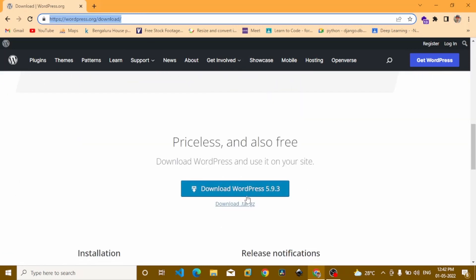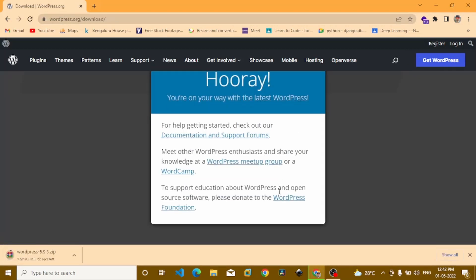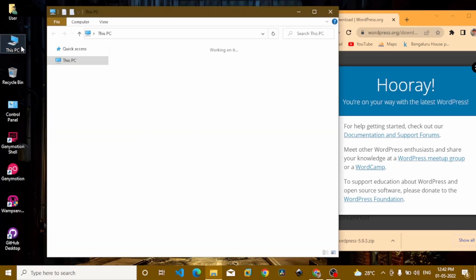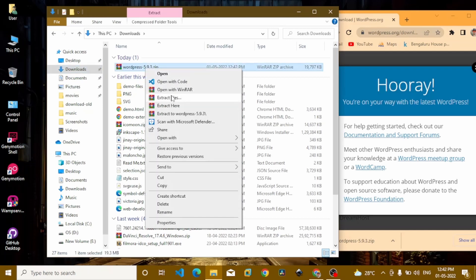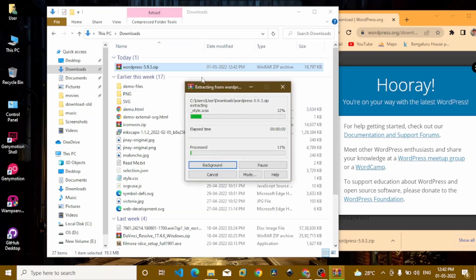Hit 'Download WordPress' to get the latest version as a zip file. Open your downloads folder on your local computer — this is the WordPress configuration zip file. Right-click and select 'Extract Here' using WinRAR software.